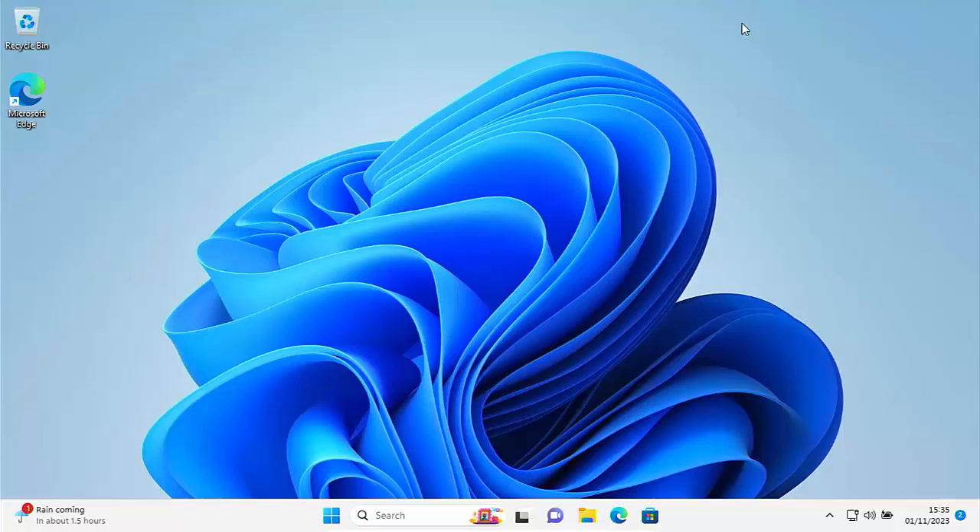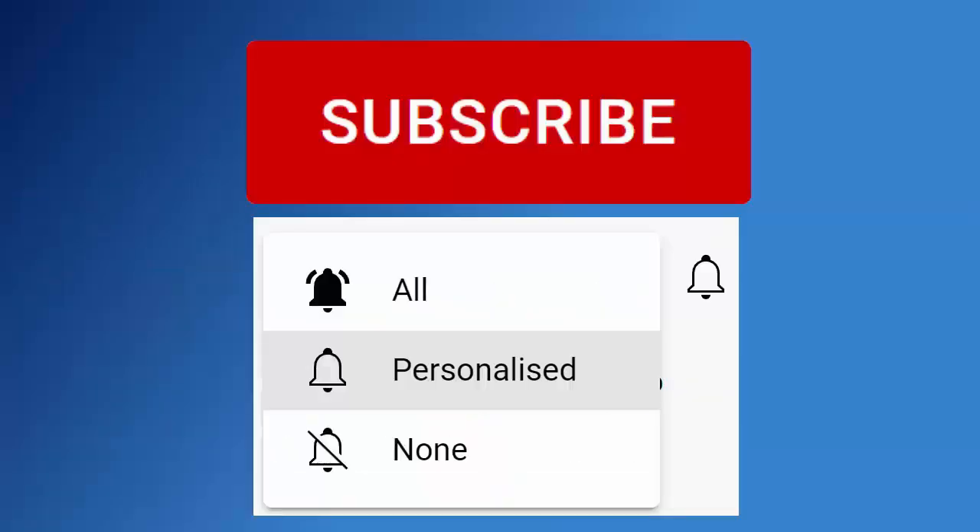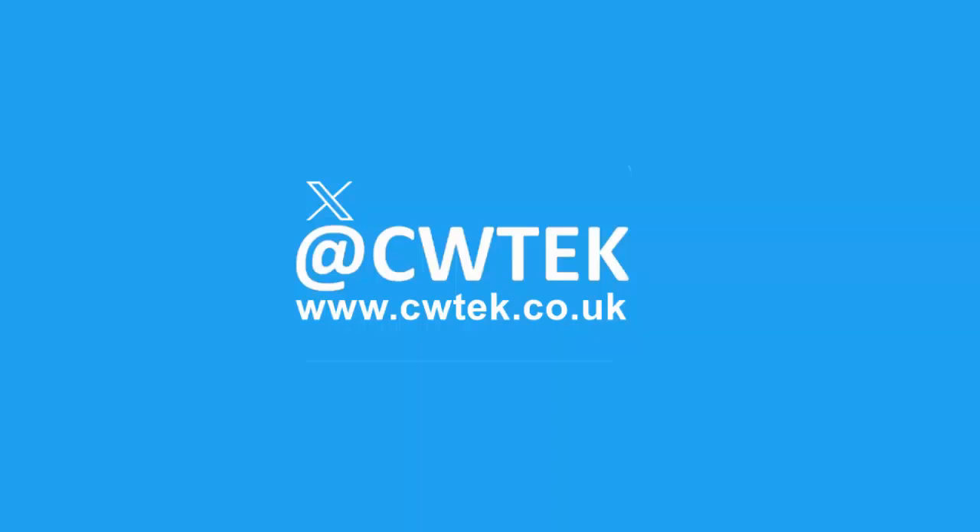Stick around, all the details coming up shortly. Don't forget to like this video, share it, and subscribe to my channel — doing these three things helps us make more great videos for you.